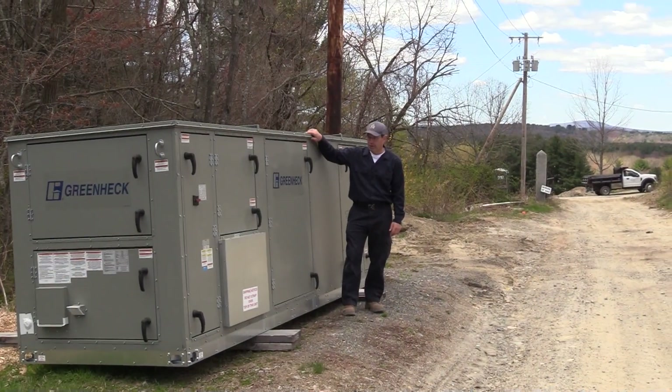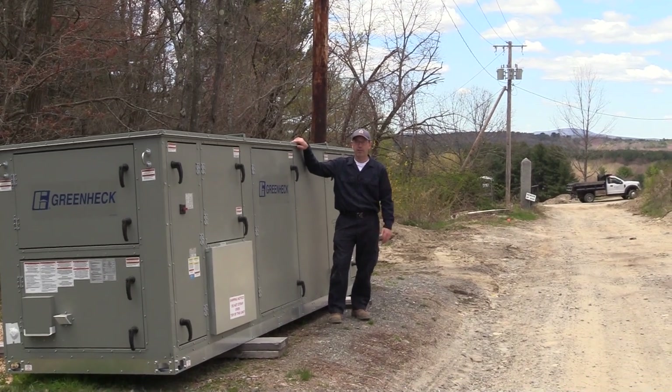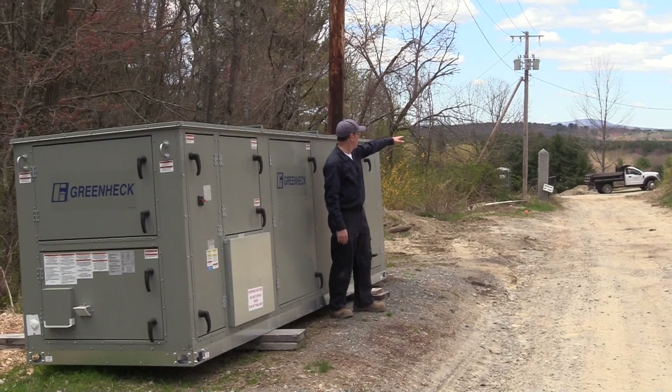Here we have the two air handler units — these will be recycling all the air that's in the building. We're still waiting for the makeup air unit, which will be coming, but these will be installed outside behind the excavator there.